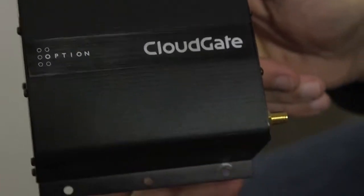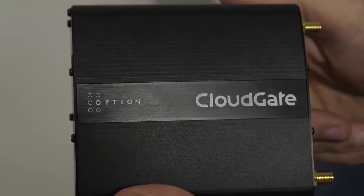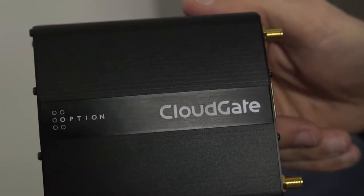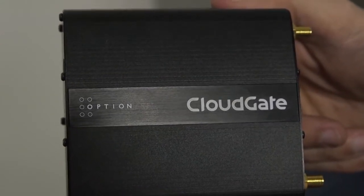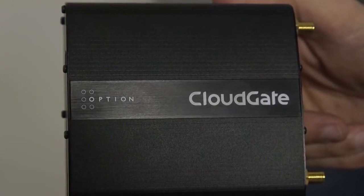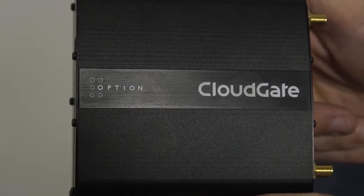This is Frank from WNCO, and today we're going to talk about modems that we use for remote communications in our message boards. This is the CloudGate 3G modem, which is our standard that we ship with message boards unless you request something else. We ship every kind of modem there is, but this is our favorite to ship because it does everything that a message board normally needs for remote communications.